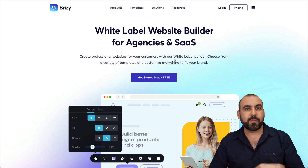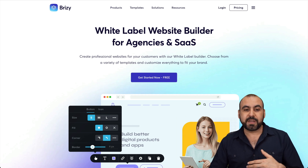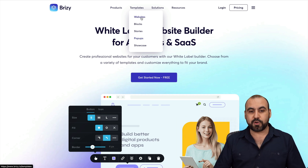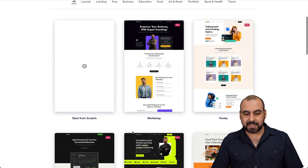I recommend jumping into the links from all the tools I'm going to be talking about and checking out their templates, because you'll be able to see how flexible, how nice they look, and how powerful they are. If you go to the templates section, you can view the Brizzy templates there.